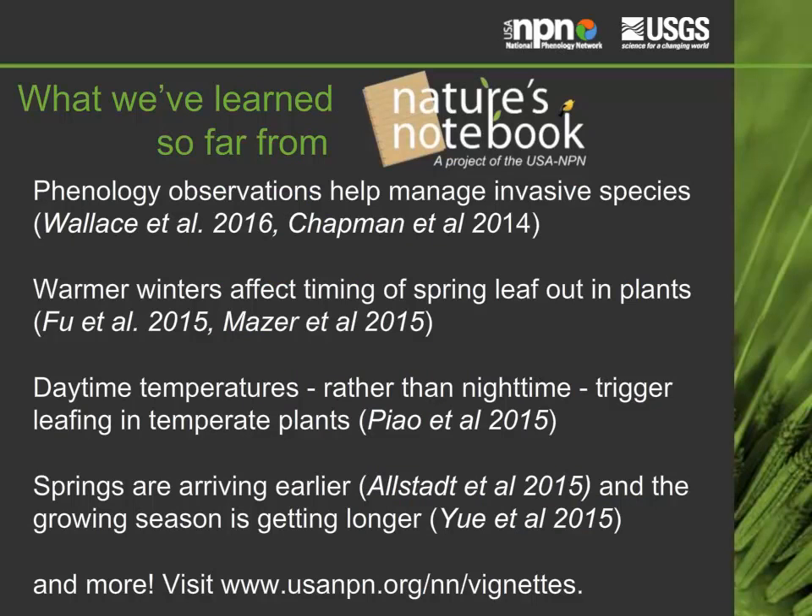We've learned a lot from published research studies that have used data collected through Nature's Notebook. We've learned that phenology observations can help manage invasive species, that warmer winters affect timing of spring leaf out in plants, that daytime temperatures rather than nighttime trigger leafing in temperate plants, and that springs are arriving earlier and the growing season is getting longer than in the past. You can read about these studies and learn about other examples on our website.